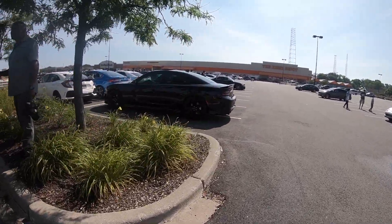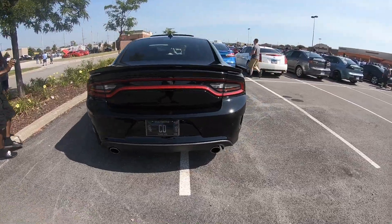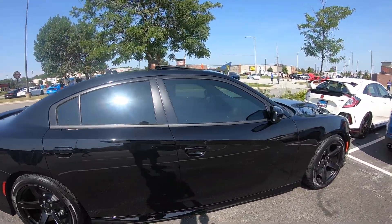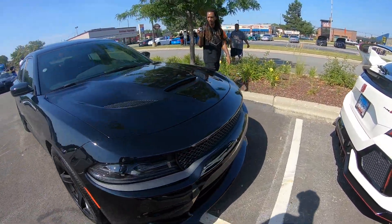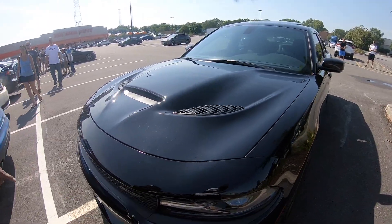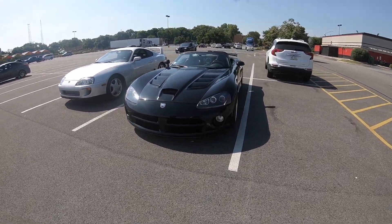That looks like Roddy Rich right there. That shit's clean. Is this the Red Eye? Red Eye got 797 horses. He got the black Brembos. That's the SRCE2 — he got the SRCE2. I've always been a fan of a Viper, bro — that's a long one.